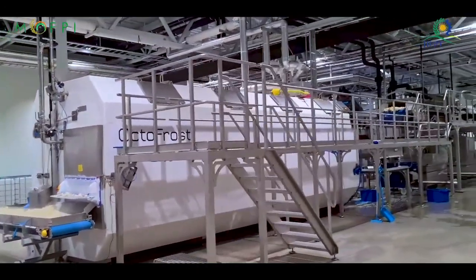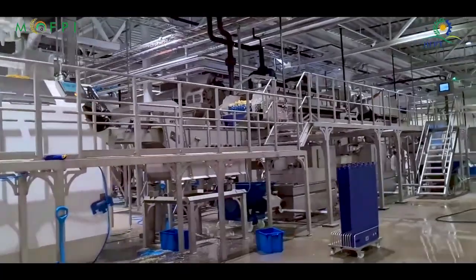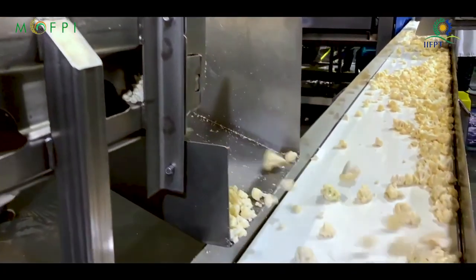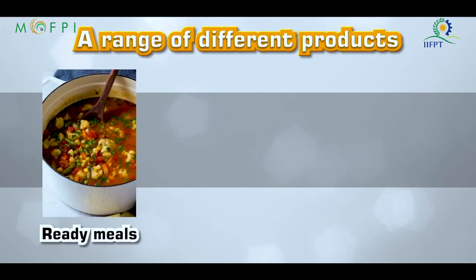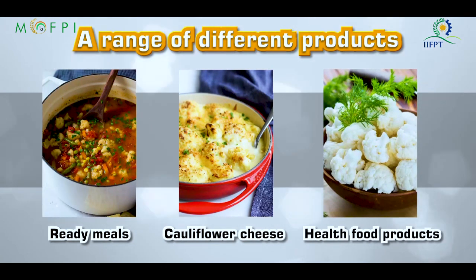IQF Technology for Cauliflower: IQF cauliflower is particularly useful when identifiable cauliflower pieces are required in the finished product, for instance in a ready meal. IQF process helps reduce the formation of ice crystals, thus keeping the product free-flowing and allowing each floret to retain its natural identity. IQF products are known for their delicious fresh taste and crisp texture. IQF cauliflower can be used in a wide variety of manufacturing industries including ready meals such as soup, stir-fries, casseroles, vegetable dishes, cauliflower cheese, health food products, etc.